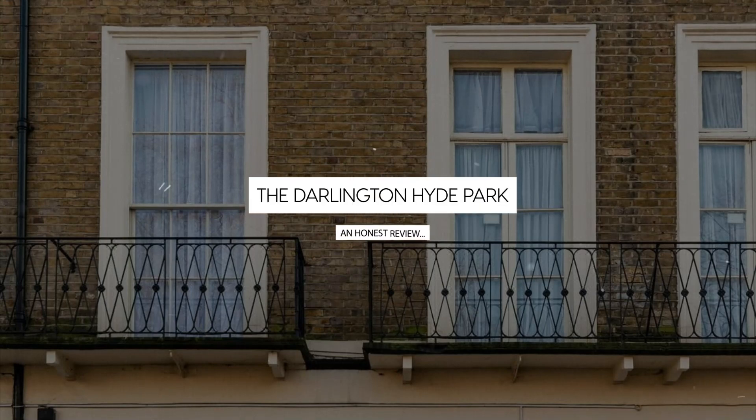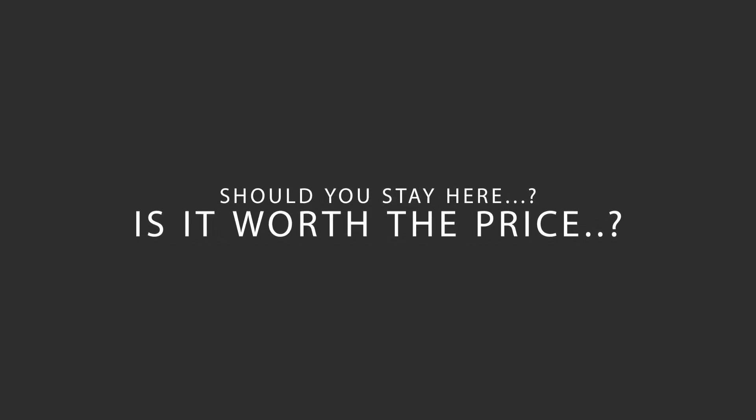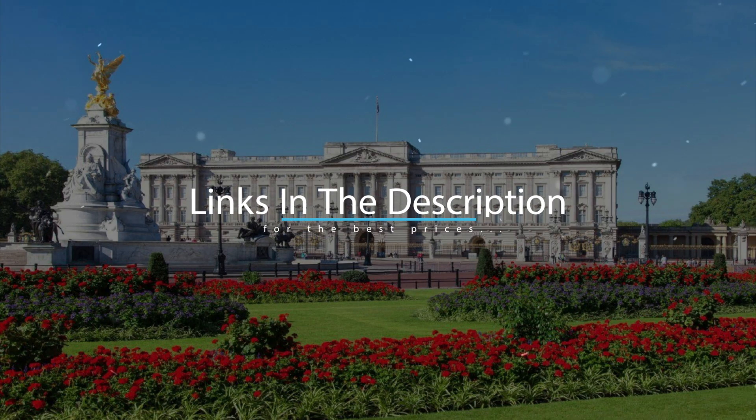Today we're diving deep into a review of the Darlington Hyde Park, located in Westminster Borough, London. Let's find out if this hotel lives up to its reputation and if you should stay there. For booking a stay at the most ideal price, check out the link in the description.